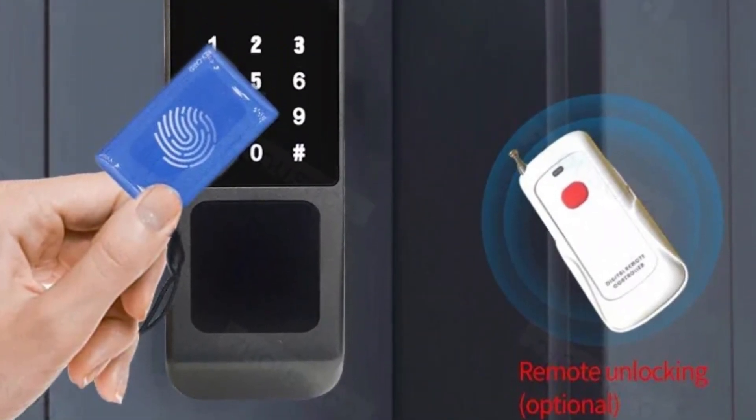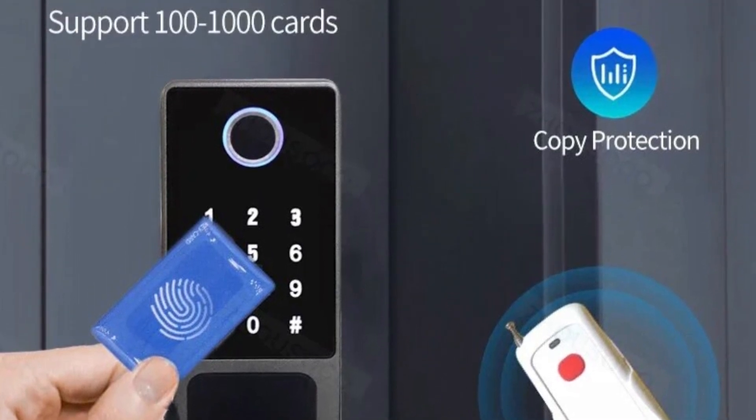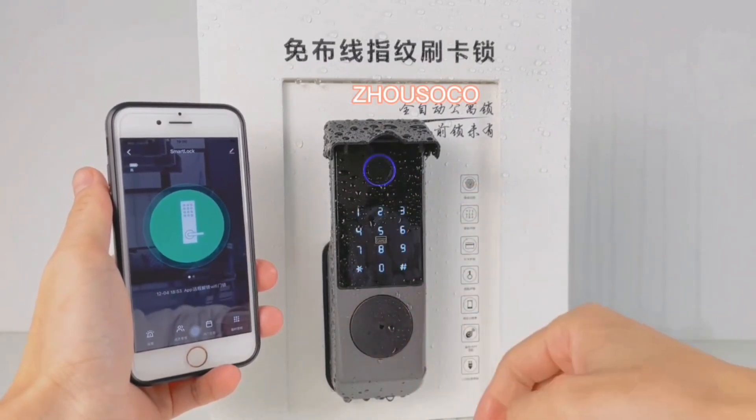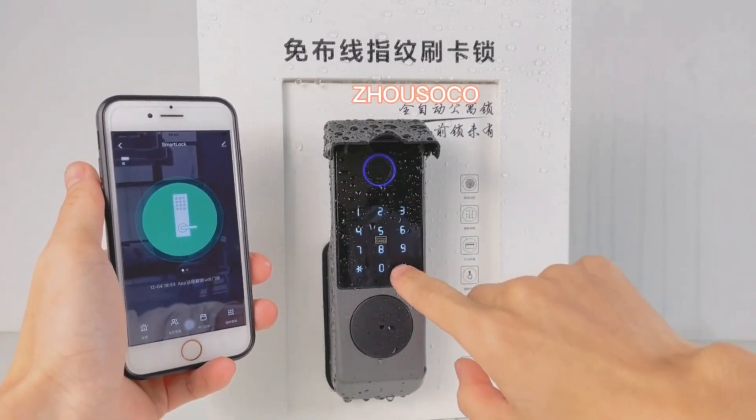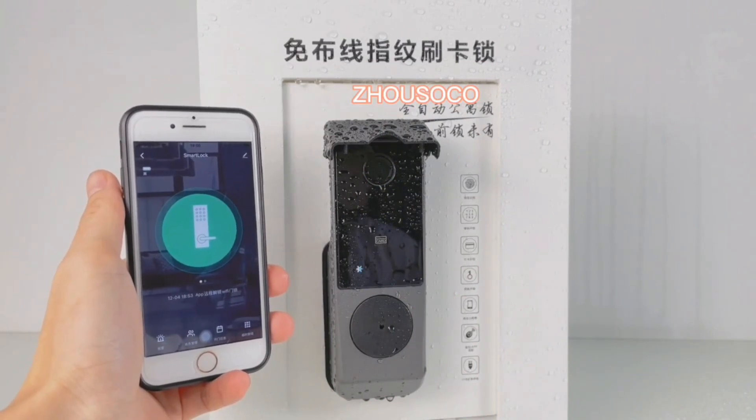Fingerprint Recognition: the waterproof fingerprint lock employs state-of-the-art biometric technology, ensuring that only authorized individuals can access your property. By registering your unique fingerprint, you eliminate the need for physical keys and gain secure and convenient entry.